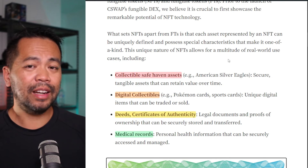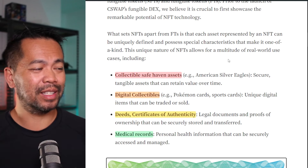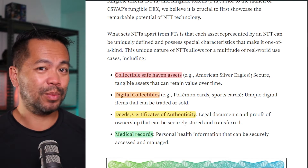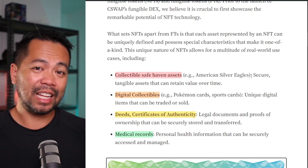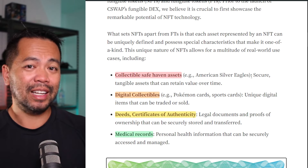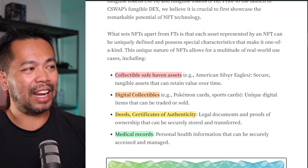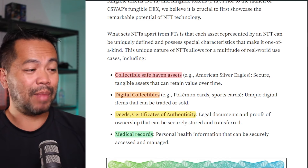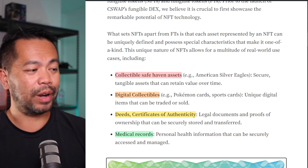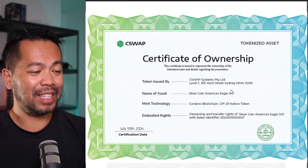Their approach is pretty interesting because they're using non-fungible tokens as opposed to fungible tokens. Each token you can buy is a unique collectible. This is so they can get around legalities, because as a collectible it's classed slightly differently. You can own this collectible and have it mapped to a particular silver coin within their vault where they're holding all of the silver. Each NFT also comes with a certificate of ownership.